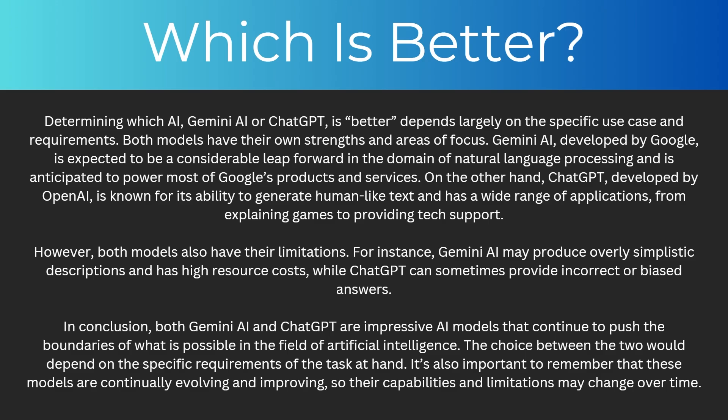However, both models also have their limitations. For instance, Gemini may produce overly simplistic descriptions and has high resource costs, while ChatGPT can sometimes provide incorrect or biased answers. In conclusion, both Gemini and ChatGPT are impressive AI models that continue to push the boundaries of what is possible in the field of artificial intelligence. The choice between the two would depend on the specific requirements of the task at hand, and it's important to remember that these models are continuously evolving and improving, so their capabilities and limitations may change over time.